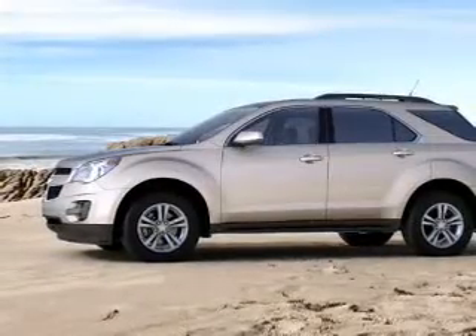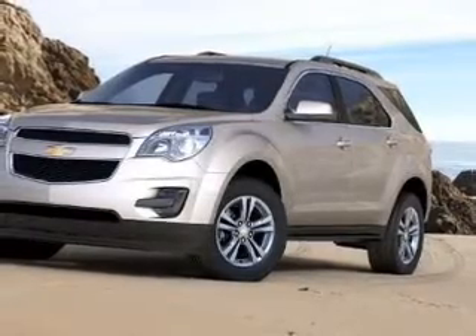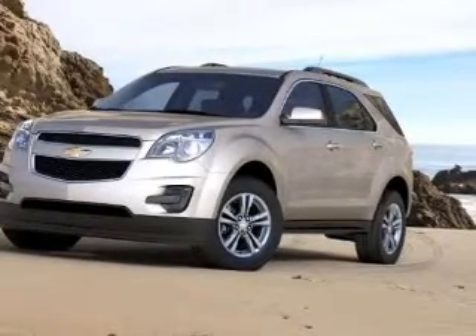The powertrain includes front-wheel drive with an efficient four-cylinder engine that responds smoothly to its six-speed automatic transmission. Premium wheels lend a distinctive appearance. Treat yourself to a premium sound system.